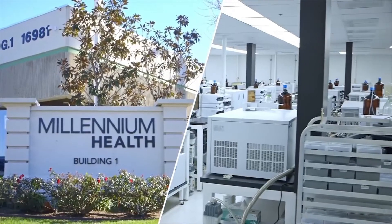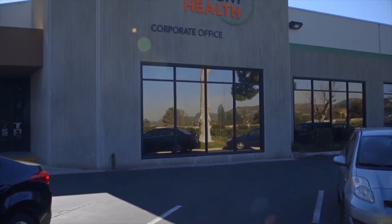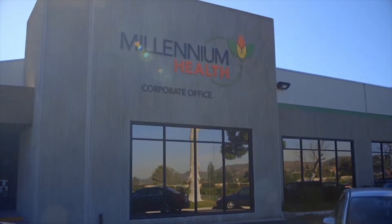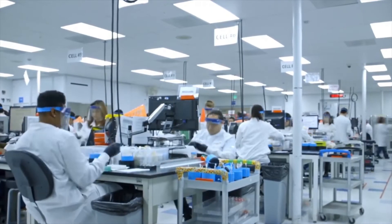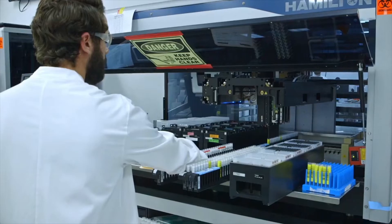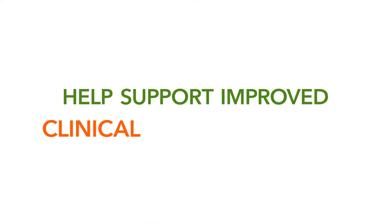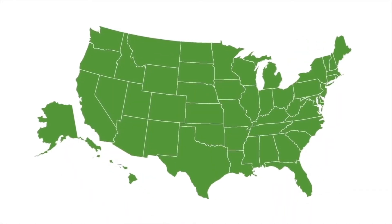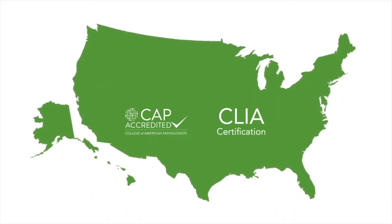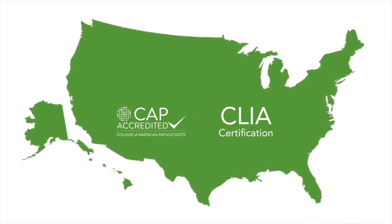Welcome to Millennium Health. We are a clinical toxicology laboratory with a 194,000 square foot campus in San Diego, California. Our trained lab personnel work with over 150 specialized instruments to help support improved clinical decision-making through our urine and oral fluid drug testing. Our state-of-the-art laboratory serves all 50 states and maintains full CAP accreditation and CLIA certification.